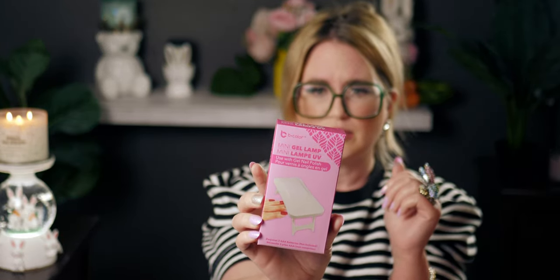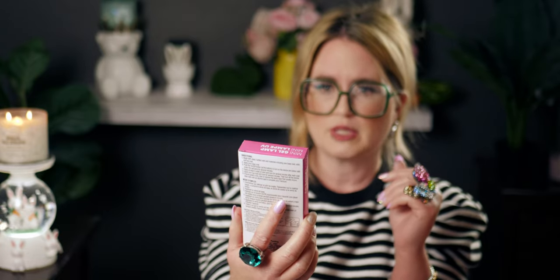I also bought this gel lamp — it says for gel nail polish use, and it requires three triple-A batteries. For a dollar twenty-five, it's a pretty good deal. It reminds me of a folding table. It has this interesting design and a backing to it. I'll figure out how to open it fully, but at $1.25 that's a pretty good value.